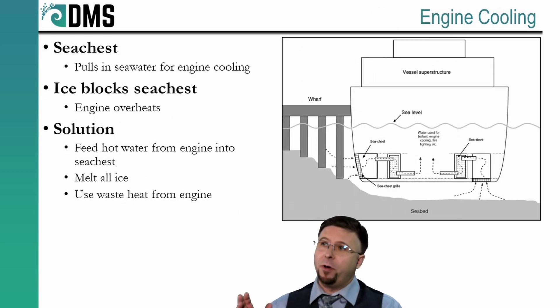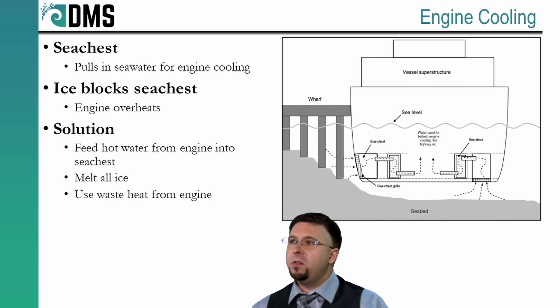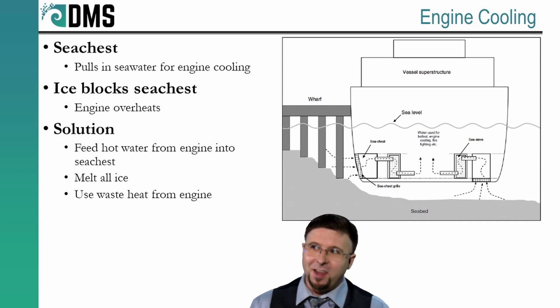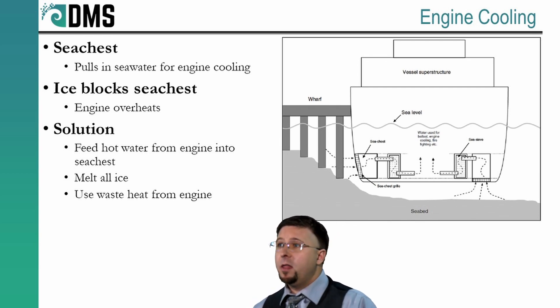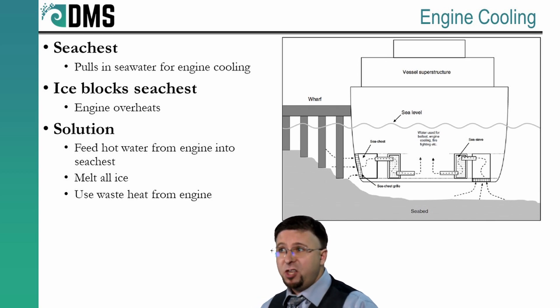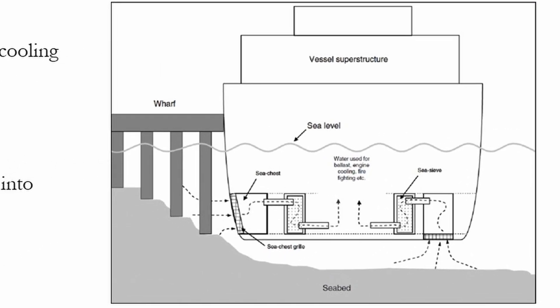This is advanced propulsion, but it's also an interesting problem unique to icebreakers. Engine cooling actually becomes difficult in ice conditions. Marine engines work differently from your car when it comes to cooling — these engines use seawater for cooling, sucked in through a special inlet on the hull called a sea chest, located on the bottom of the ship. But in the context of icebreaking, what else do we find near the ship's hull? Giant chunks of ice, and they can get sucked into this sea chest and clog it.